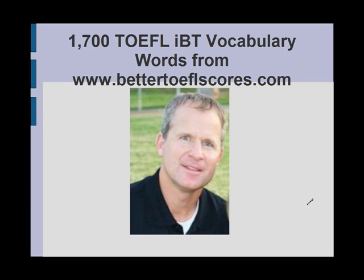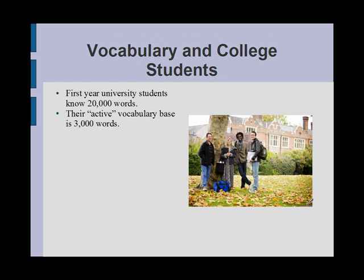1700 TOEFL IBT Vocabulary Words from BetterTOEFLscores.com. To gain advanced proficiency of English so they can use English in an academic or workplace setting, you will need to build a vocabulary base of a few thousand words.